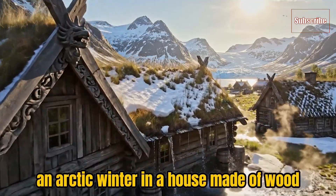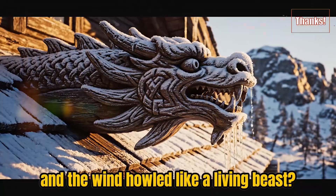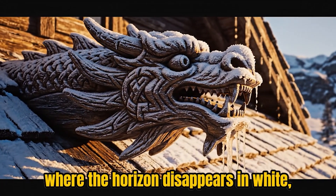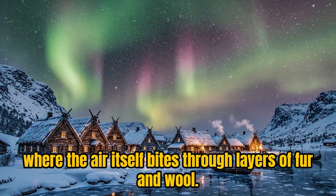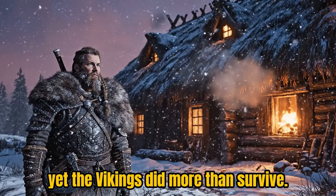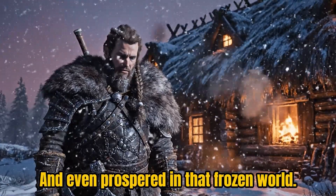How could anyone survive an arctic winter in a house made of wood and earth when the temperature outside dropped to 30 degrees below zero and the wind howled like a living beast? Imagine a frozen landscape where the horizon disappears in white, where the air itself bites through layers of fur and wool. Most of us would think no human could last a single night in such a place. Yet the Vikings did more than survive — they built entire communities, raised families, and even prospered in that frozen world.